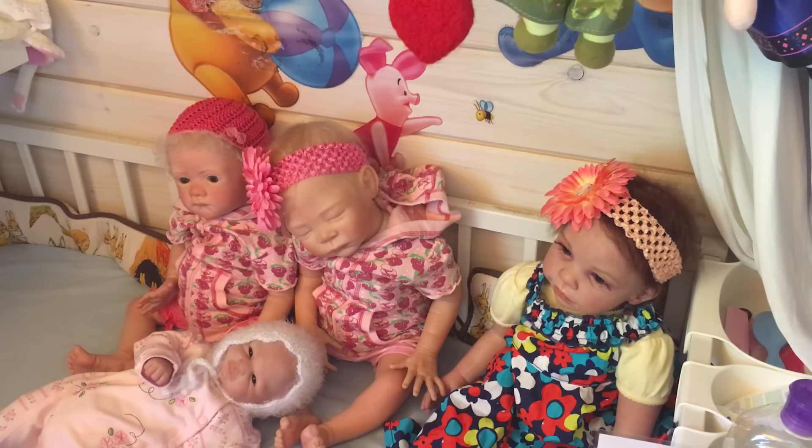Hi guys! I thought to do a video of who is in my reborn collection — my updated reborn collection. Let's jump into it. I'm gonna do it in the order that I got them, so I'm gonna start off with Stephanie.